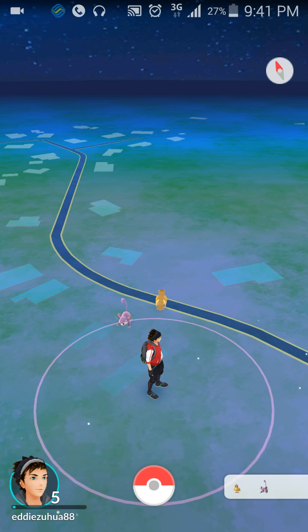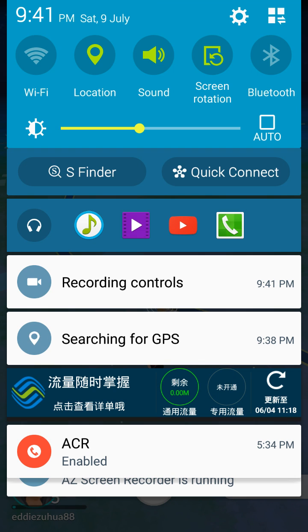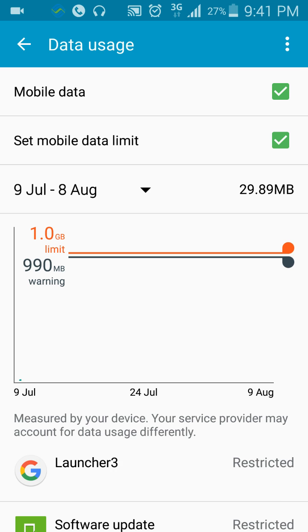Basically, if you look at how much data you have on your Android, scroll down from the top and go into Settings, then search for data usage — you can see how much data you have used.